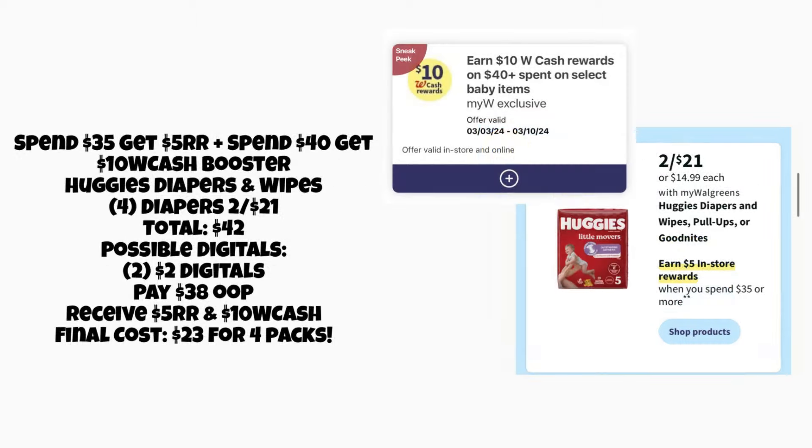The next deal is a baby care deal. Huggies are spend thirty-five dollars, get back a five-dollar register reward, and they're two for twenty-one dollars. We also have a new booster — earn ten dollars Walgreens Cash when you spend forty-plus on baby items. Here's one scenario using that booster: if you grab four packs of Huggies diapers or pull-ups at two for twenty-one dollars, that totals forty-two dollars. Currently I don't have any coupons that work for these, but hopefully we'll get a couple of two-dollar digitals or something better come Sunday.